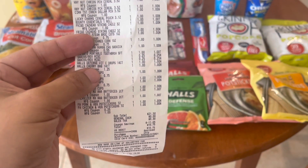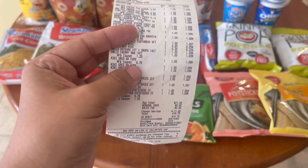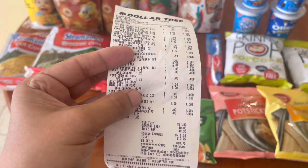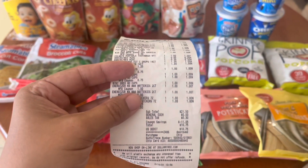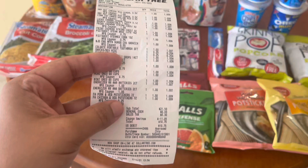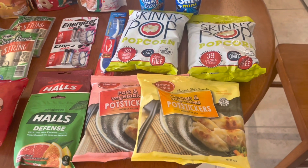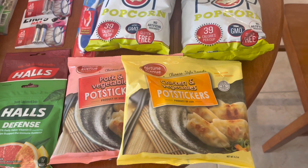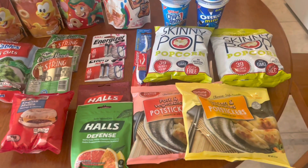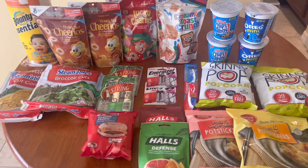The Halls cough drops — I bought two and the $1.25 off two came off perfectly fine. All four cookies came off fine with the 75 cents off two coupon. The Energizer batteries — dollar off each, no beeps, great coupon. I also added pot stickers to my transaction because I absolutely love them and was going to buy them anyway — that had nothing to do with the couponing trip. Overall I bought 23 items.